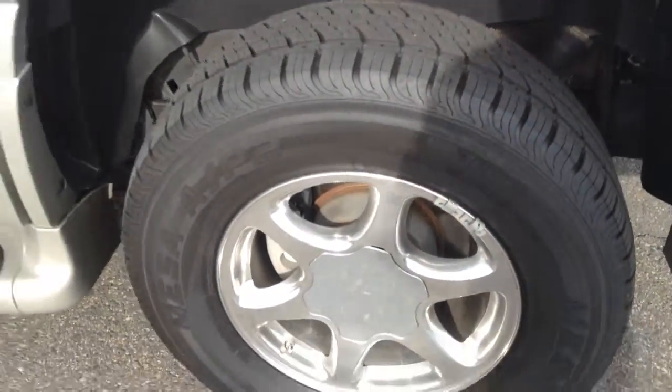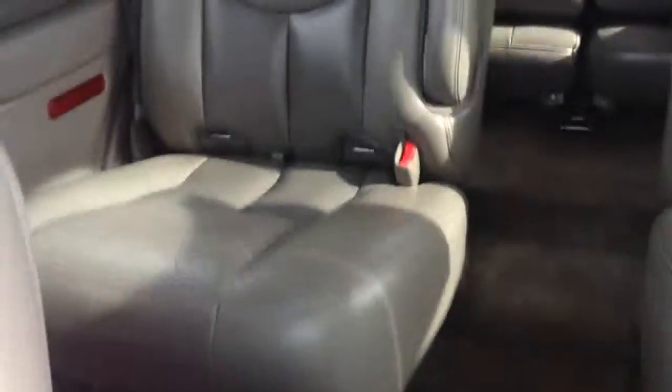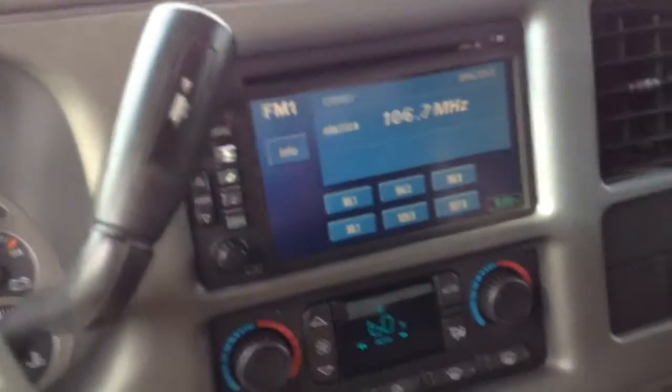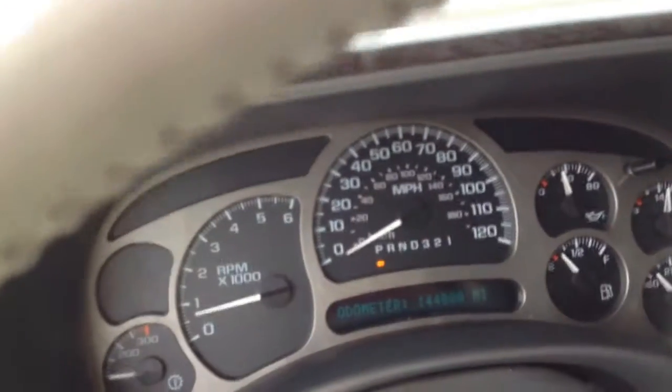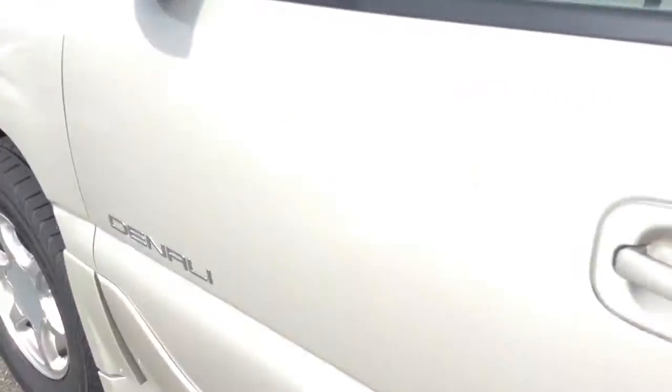Nice polished rims, brand new tires on the vehicle. I'll show you the interior here — really in nice shape. And there's the third row seat all the way in the back. Console here. There's the miles, 144,000 on the nose. It's a pretty nice looking vehicle, really in nice shape.